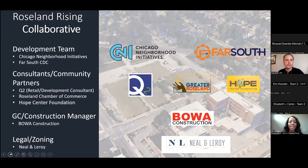Our team includes co-developer Far South CDC, with Abraham Lacey and Katanya Raby; consultants and community partners Steve and Bob Quackenbush with Q2 Development; Greater Roseland Chamber of Commerce; Andrea Reid; Shanita Muse and Watson Bush of the Hope Center Foundation; and GC and construction manager Boa Construction, with Lee Fontroy on the line with us today. CNI is a nonprofit organization based in Pullman, formed in 2010 to coordinate resources and economic development in neighborhoods that need it most — low- and moderate-income neighborhoods on the South Side. We seek to revitalize those neighborhoods by creating jobs through high-impact real estate development projects.